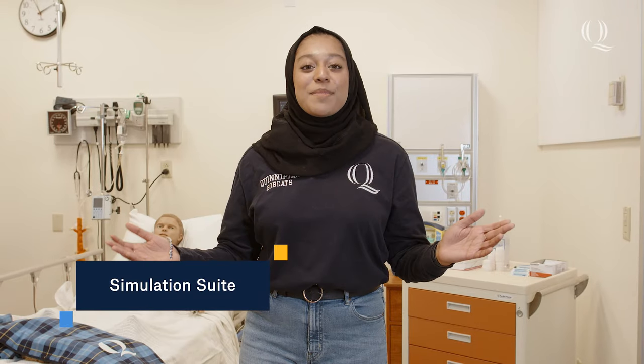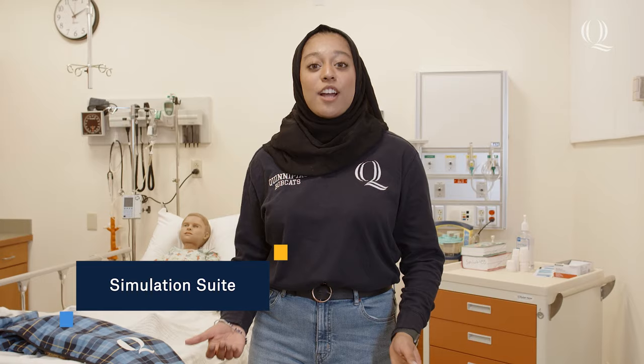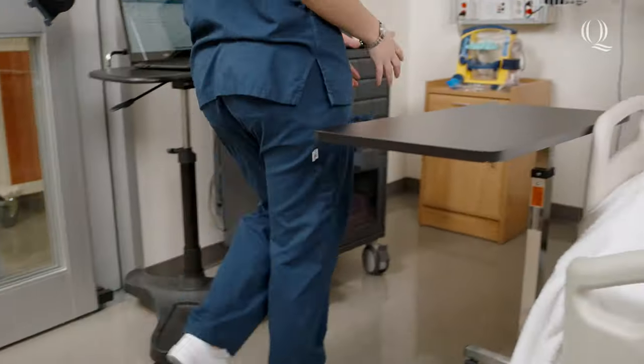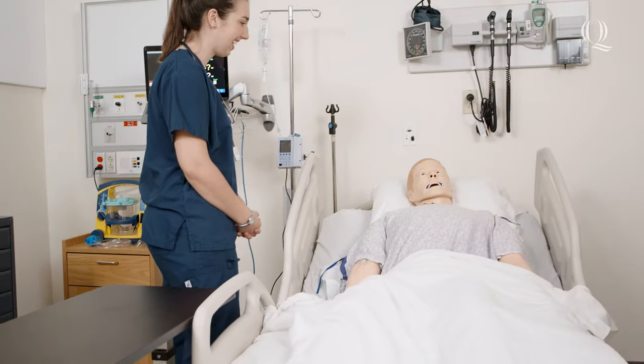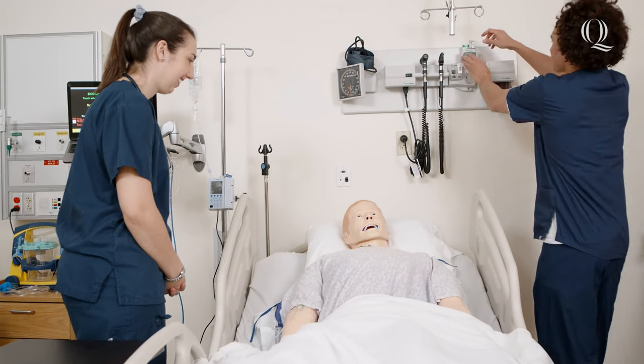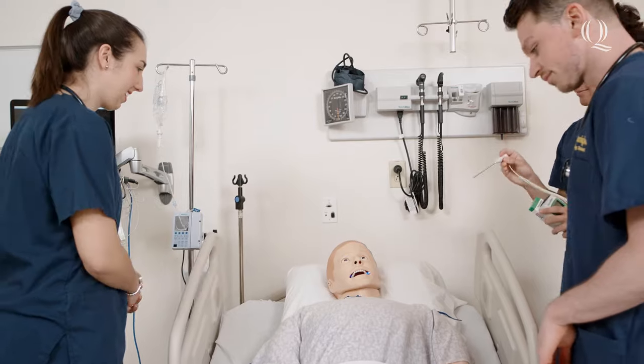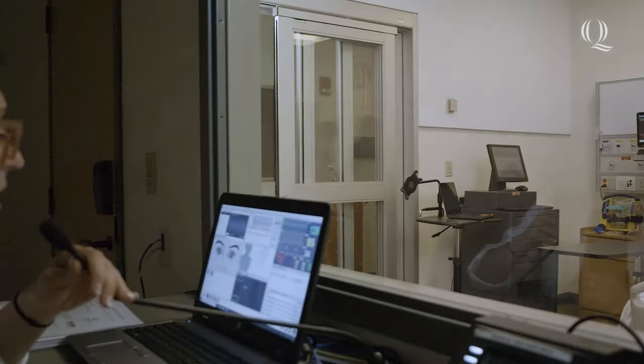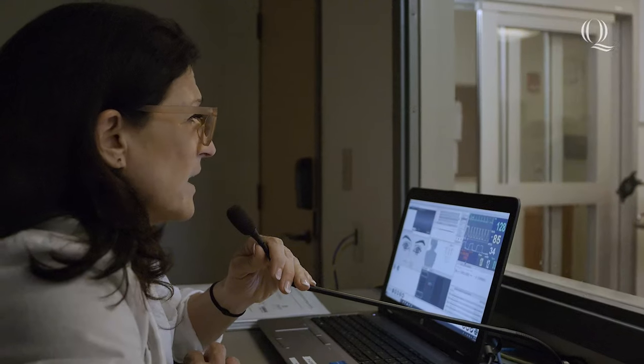Welcome to our state-of-the-art simulation suite, a facility that provides a safe place for students to apply knowledge and practice clinical and communication skills. The suite features several mannequins that simulate realistic human features, such as heartbeats, breaths, and one even gives birth. Each room is equipped with audio-video technology, which allows students and faculty to debrief and reflect.